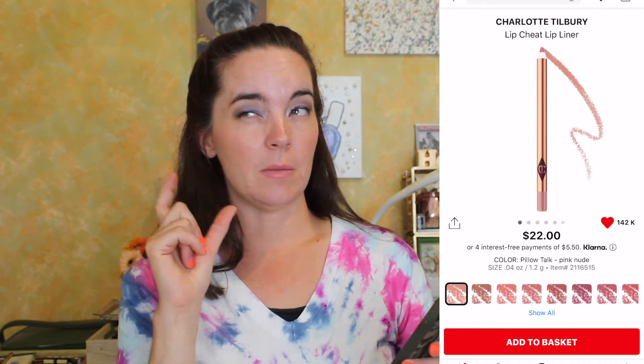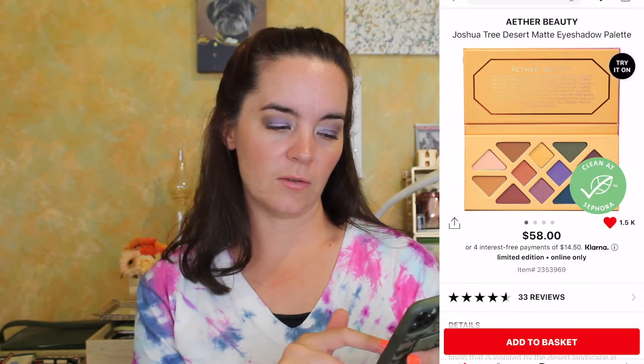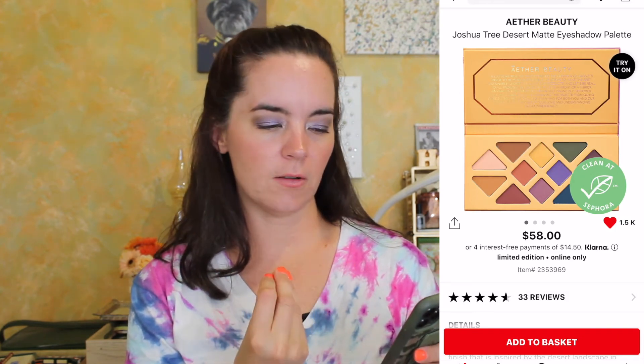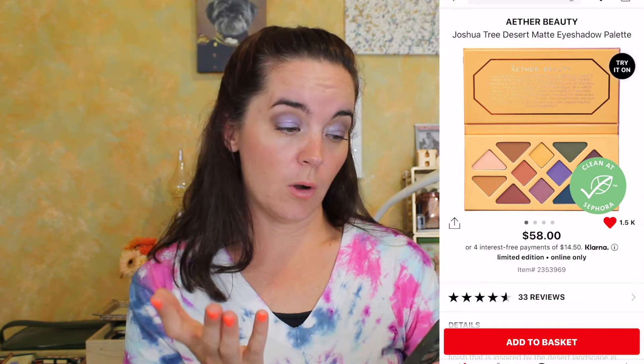The Charlotte Tilbury Lip Cheat Lip Liner in Pillow Talk — I actually have a mini of this and it's beautiful, so I would totally buy the full size. I don't wear a ton of lip liner, but that's a beautiful color and the mini is very nice. Next is the Aether Beauty Joshua Tree Desert Matte Eyeshadow Palette. Normally I wouldn't be excited for an all-matte palette, but I really want to try this brand and the color palette looks more like my style. It's $58, which is a lot for a brand I know almost nothing about.